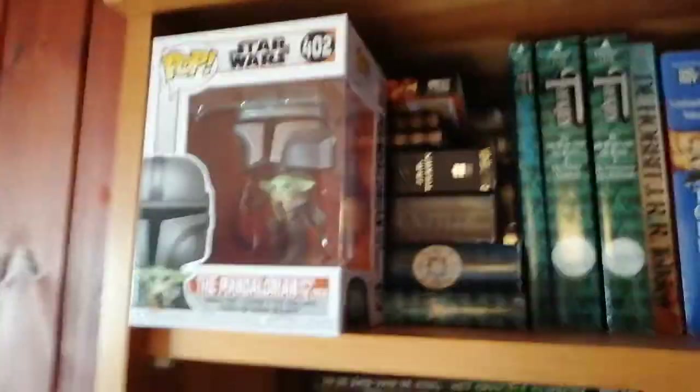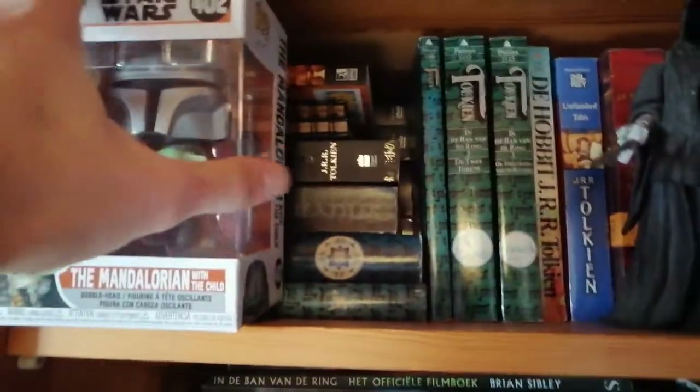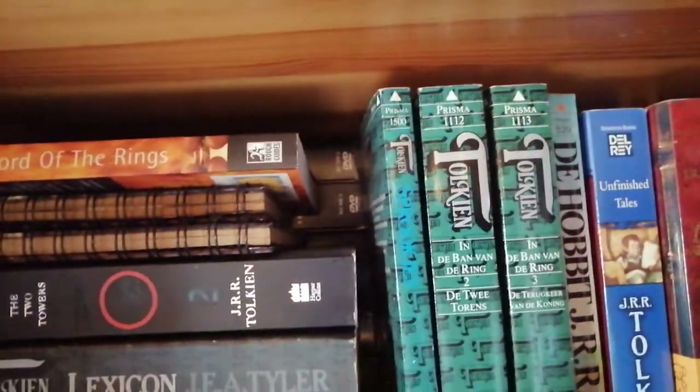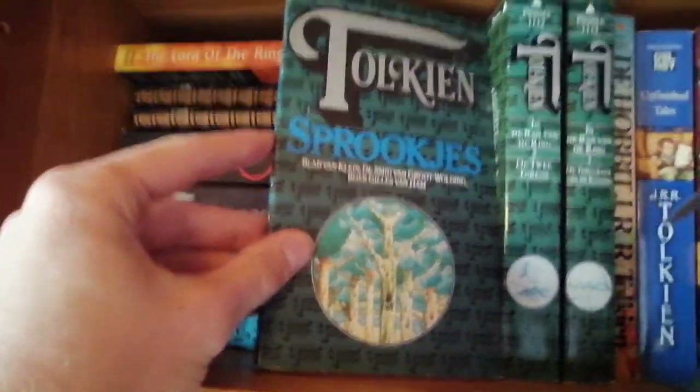Starting here — I hope the camera is a bit stable on my tripod. We have some Lord of the Rings behind which are other DVDs, and some Lord of the Rings smaller copies which I really like. And talking of which, we have the Ringwraith.